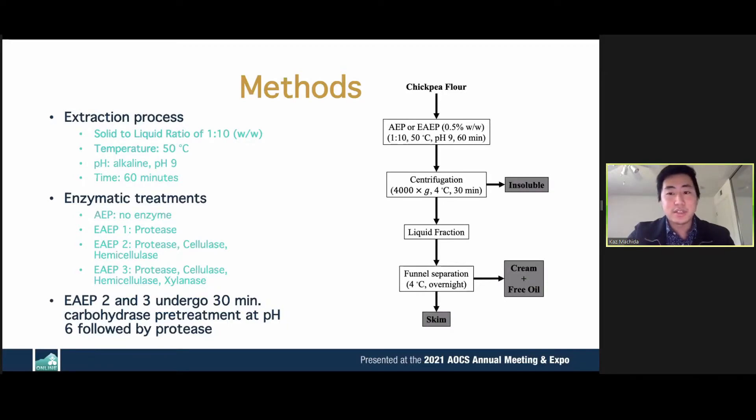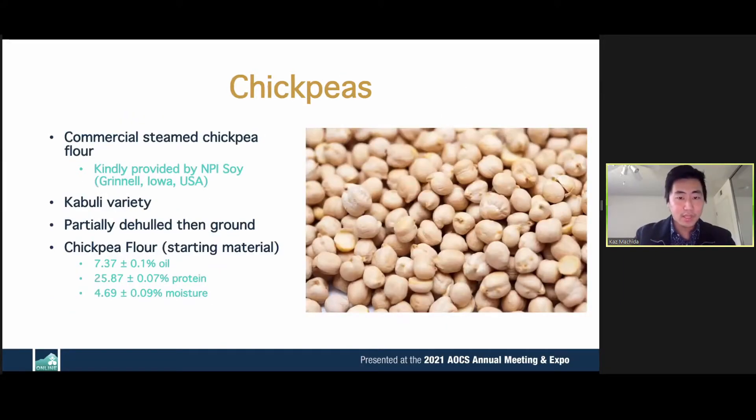The extracted slurries are centrifuged and separated into the solids, which are the insolubles, and a liquid fraction, which is further separated into the skim, the cream, and free oil. The chickpea used was a steamed chickpea flour of the kabuli variety, with approximately 7% oil and close to 26% protein.